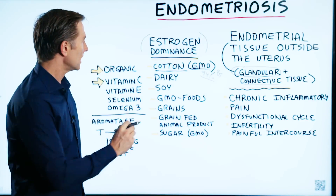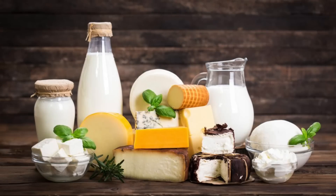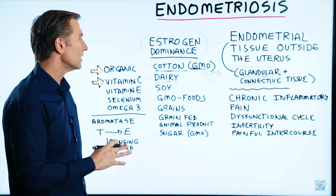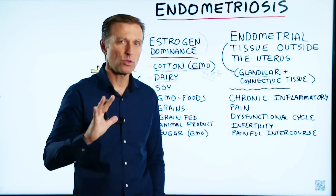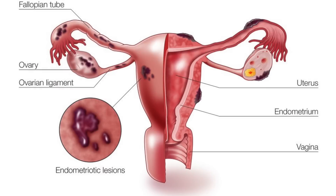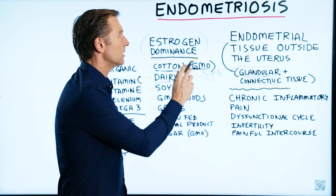The next most important thing to avoid would be dairy products. Why? Because dairy is meant to grow calves, so milk is composed of a lot of growth hormones. We already have a growth of abnormal tissue, so we don't want to add more growth factors to your diet to potentially create a problem.